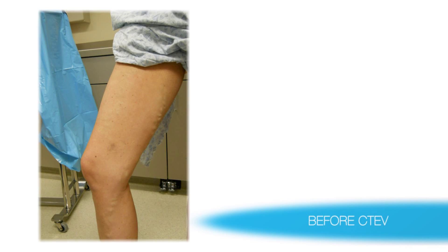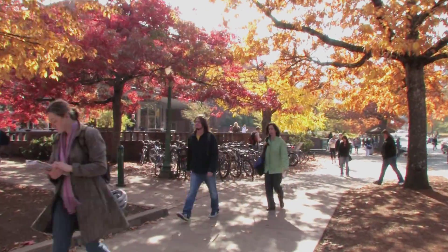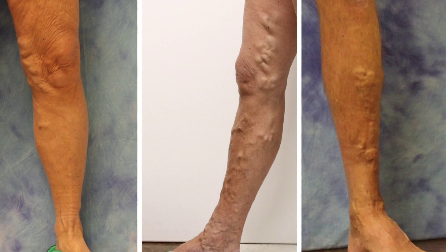It was very uncomfortable. My legs were very heavy. They were itchy. I had ropey veins along with discoloration. Lori is one of 80 million Americans suffering from chronic venous insufficiency and varicose veins.